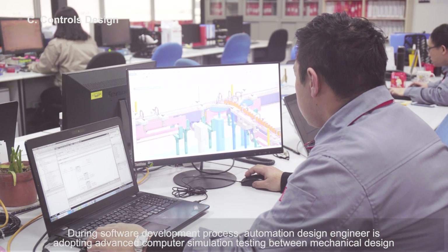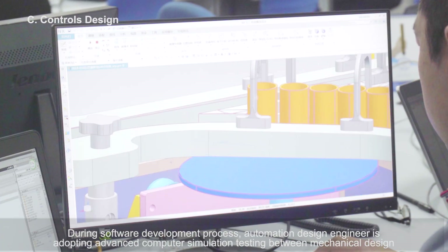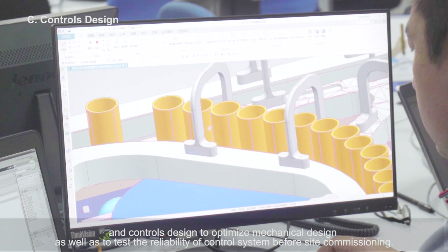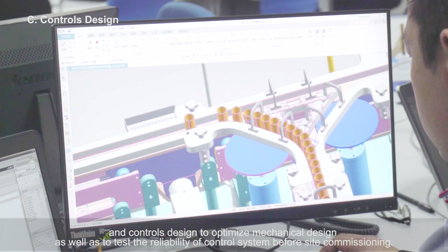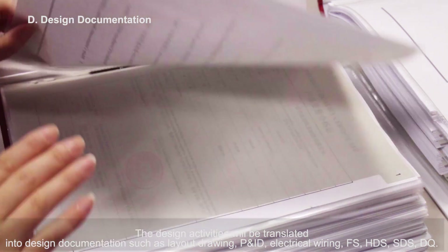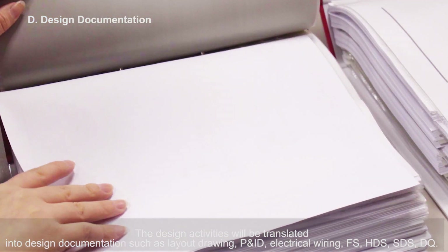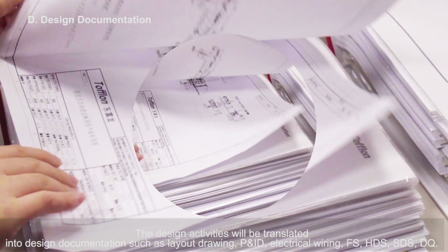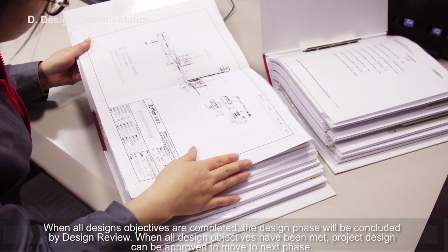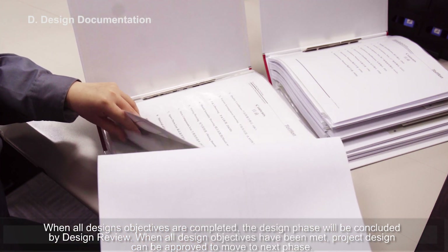During the software development process, the automation design engineer adopts advanced computer simulation testing between mechanical design and controls design to optimize mechanical design, as well as to test the reliability of the control system before site commissioning. The design activities will be translated into design documentation such as layout drawing, P&ID, electric wiring, FS, HDS, SDS, and DQ. When all design objectives are completed, the design phase will be completed by design review, and the project design can be approved to move to the next phase.